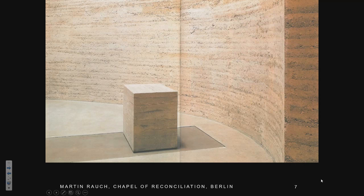Martin Rauch was, for me, my role model and still is. I'm sure you've seen his books and publications. He's a very good architect, very good thinker, theoretician, and publicist. He wrote seminal books and built this beautiful chapel in Berlin, which I always use as inspiration.